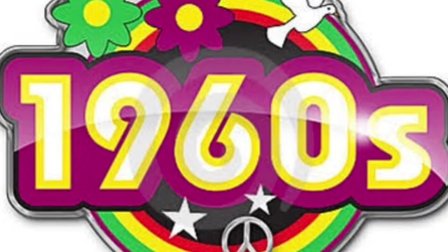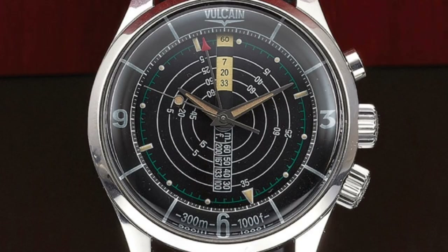One year later, the Vulcain Nautical was presented. Through the 60s and beyond, that momentum continued.